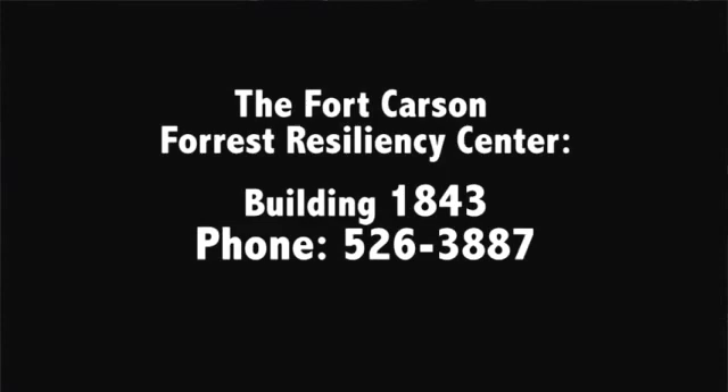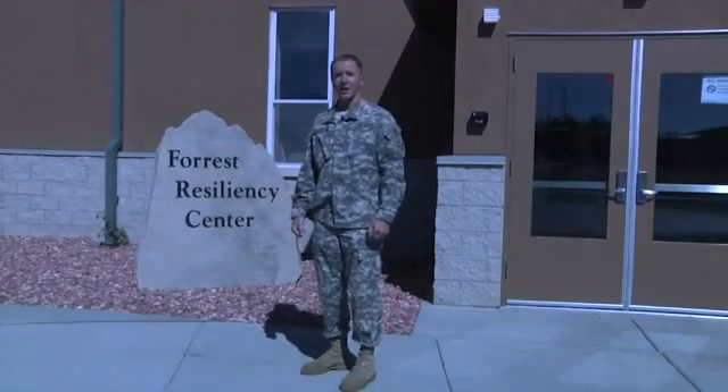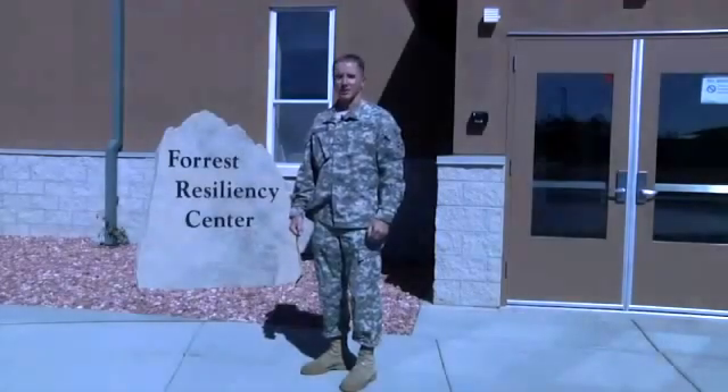For more information, stop in or call the Fort Carson Resiliency Center. This is Army Corporal Anthony Kazluchar reporting for the 4th Infantry Division, Fort Carson.